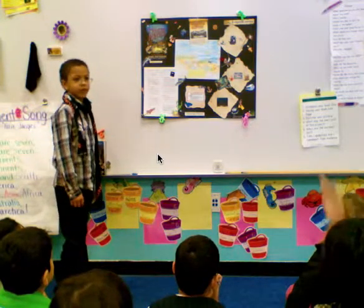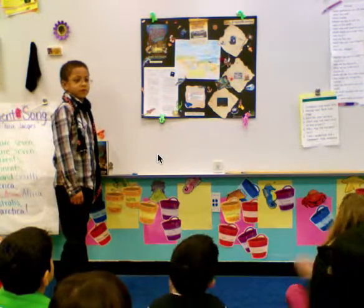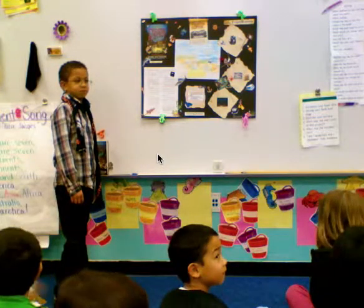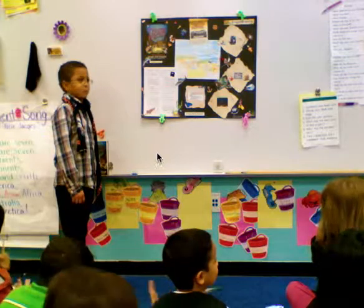Was that two and two? Yeah, that was two and two. How about a pirate clap? We have to make up new claps every book — we have to.